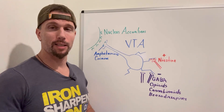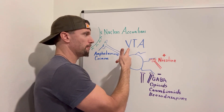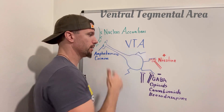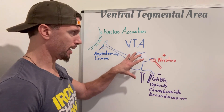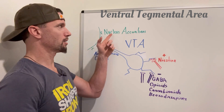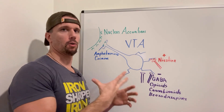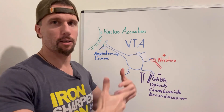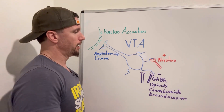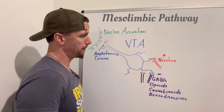How do drugs increase the amount of dopamine in the brain? It starts in the midbrain in what's called the ventral tegmental area. These are a group of cell bodies that produce dopamine and release it at the nucleus accumbens, in the basal forebrain. From there, projections go into the prefrontal cortex to give you that feeling of pleasure. Let's see what drugs play a role in this mesolimbic pathway.